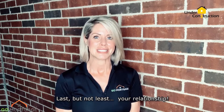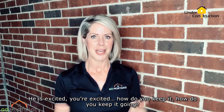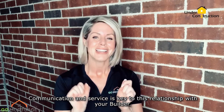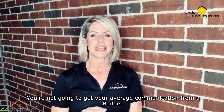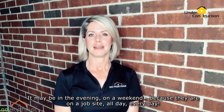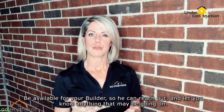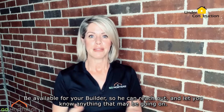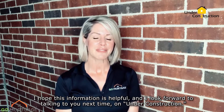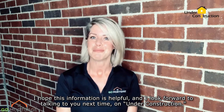Last but not least, your relationship. You started this relationship with the builder. He's excited, you're excited. How do you keep it going? Communication and service is key to this relationship with your builder. You're not going to get your average communication from a builder — it may be in the evening, on a weekend, because they're on a job site all day, every day. So be available for your builder so he can reach out and let you know anything that may be going on. This will also help you for your future projects with your builder. I hope this information is helpful and I look forward to talking to you next time on Under Construction. Make it a great day!